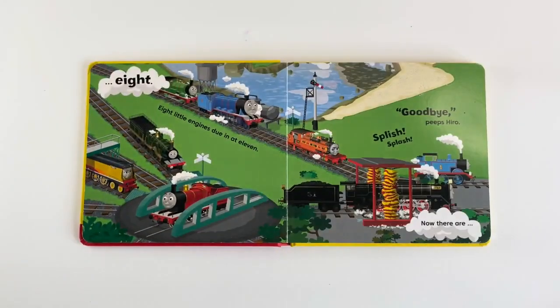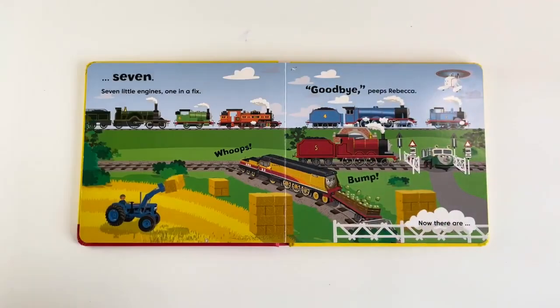8 little Indians due in at 11. Splish! Splash! Goodbye! Peeps! Hello! Now there are 7.